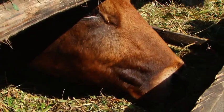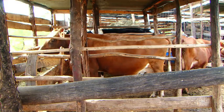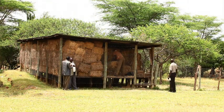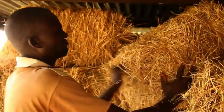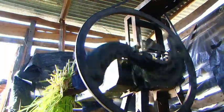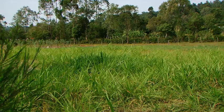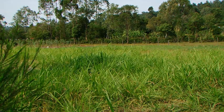However, high population pressures have increased the competition for grains as food or livestock feed. Major shortages occur during the dry season, and quality feed concentrates demand a price many cannot afford. Napier grass, which is used in Kenya as a primary feed for dairy farming, requires significant allocations of land.